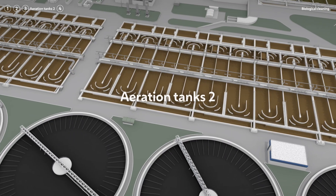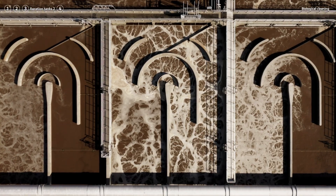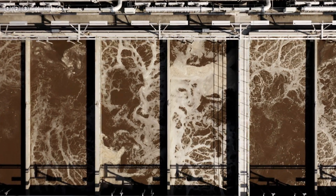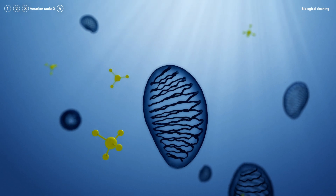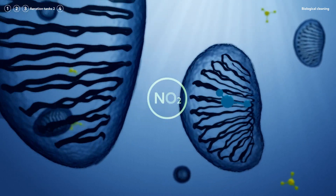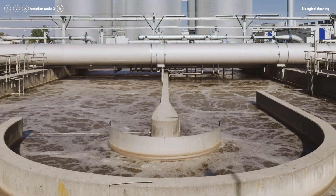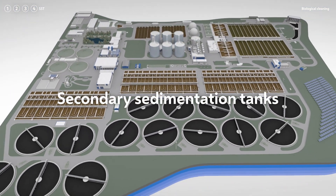The second biological cleaning stage specializes in the degradation of nitrogen. Here too, zones with and without a supply of oxygen alternate in the aeration tanks. This provides the perfect environment for microorganisms, converting urea and ammonium through several steps into harmless gaseous nitrogen — the main component of the air that we breathe. From here, water flows directly into the secondary sedimentation tanks, the final step in the purification process.